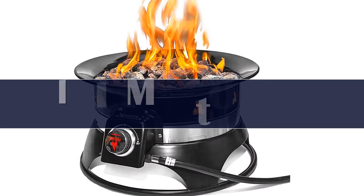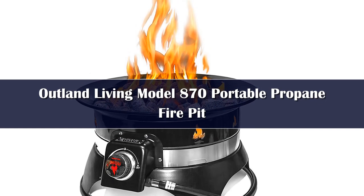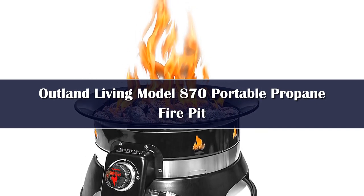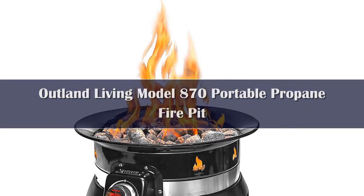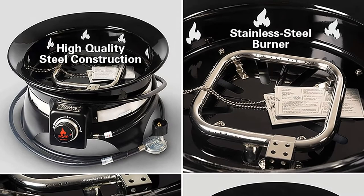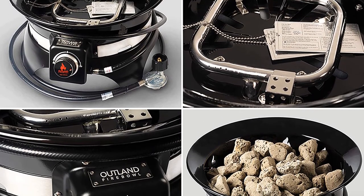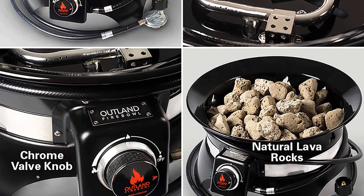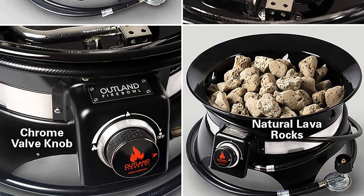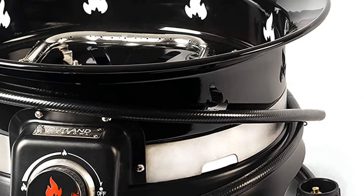Number 1. The Premium Portable Fire Pit is representative of Outland's Deluxe models. You get an enamel-coated high-quality steel bowl, 4.4 pounds of lava rock, a stainless steel burner, fasteners plus an adjustable chrome-handled regulator, a 10-foot propane hose, and an automatic starter. This thing works like a charm and starts up every time. With push-button ease and 58,000 BTUs, you can enjoy a cozy propane fire anywhere and any time.